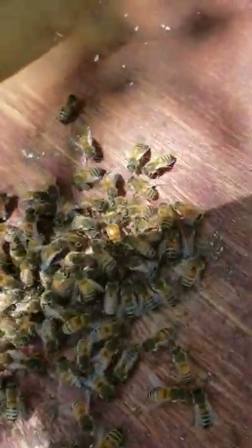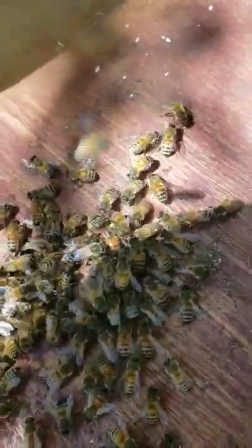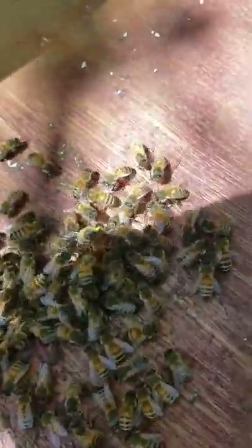They might be cleaning off that paint that I stuck on her. I don't see them balling her, so they might be accepting her. Had a couple that look a little naughty.